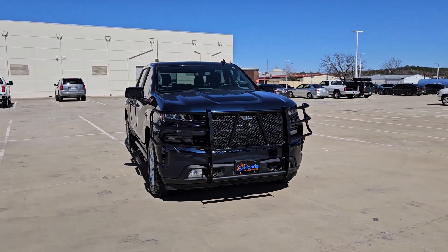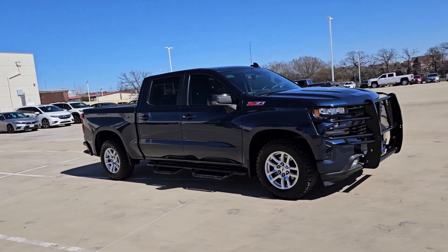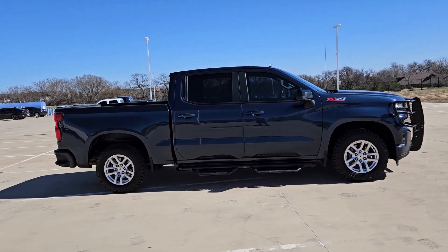Can you see yourself in the 2019 Chevrolet Silverado 1500? With less than 80,000 miles on the odometer, this vehicle stands out from the rest.